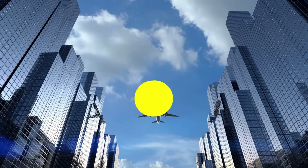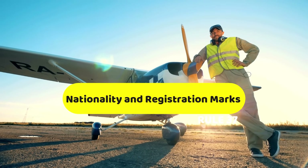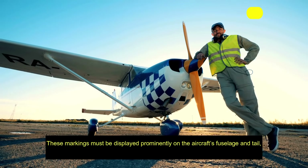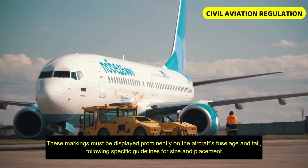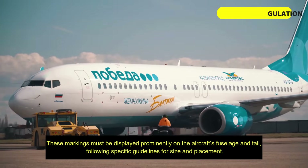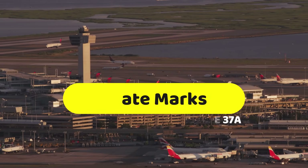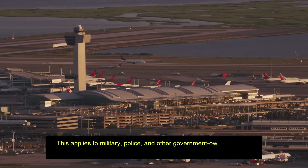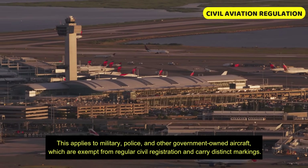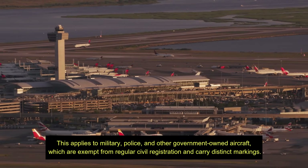One of the most visible aspects is Rule 37, which details how nationality and registration markings are affixed to an aircraft. These markings must be displayed prominently on the aircraft's fuselage and tail, with specified guidelines for size and placement. Rule 37 also includes the use of state marks on certain aircraft, applying to military, police, and other government-owned aircraft, which are exempt from regular civil registration and carry distinct markings.